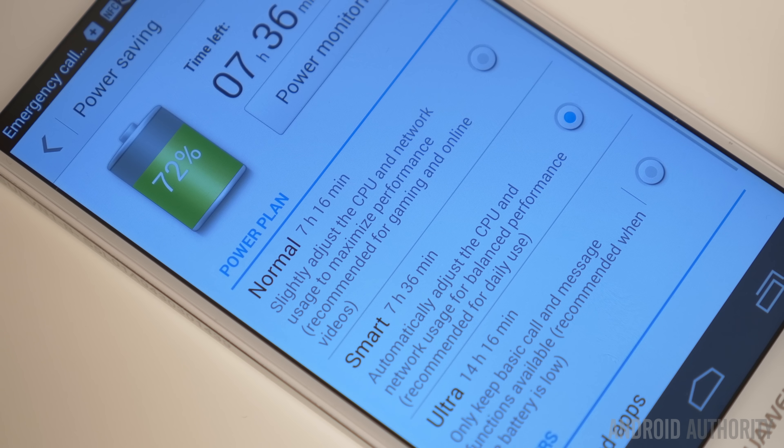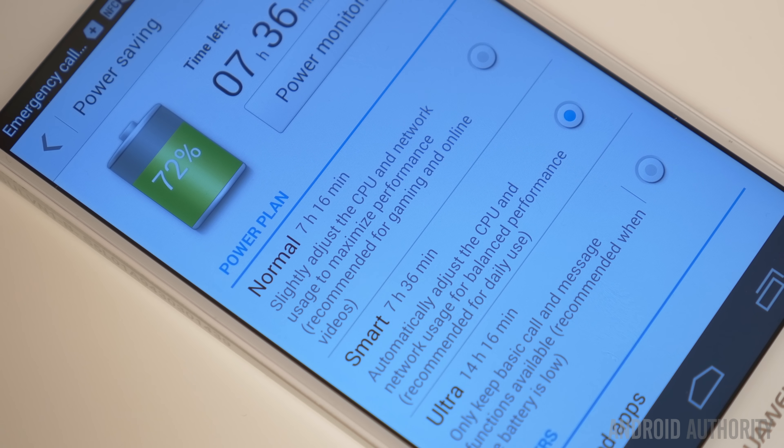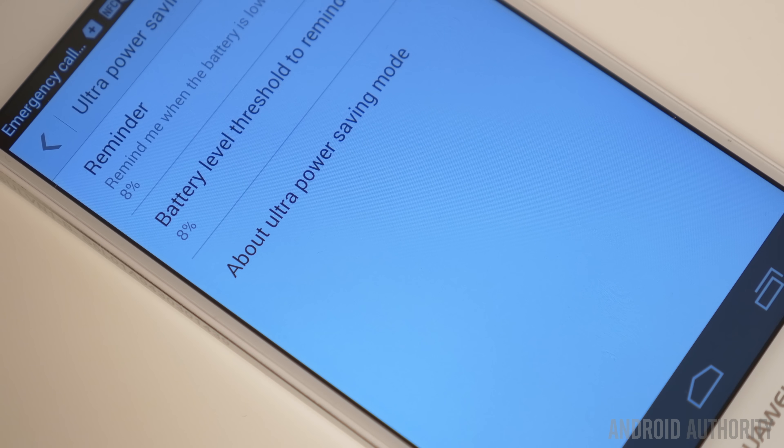There are power-saving modes available, and they include projected hours of usage, so you can see just how far you're going to get. One mode in particular can bring the phone down to its essentials, if you really need to eke out as much as you can.